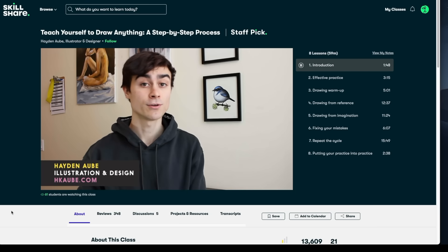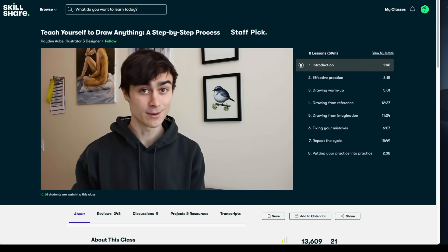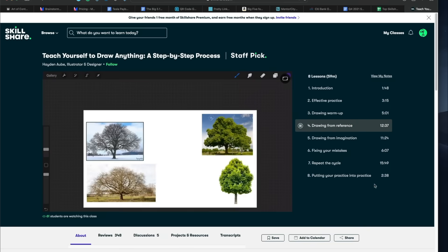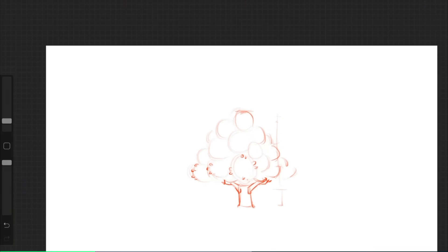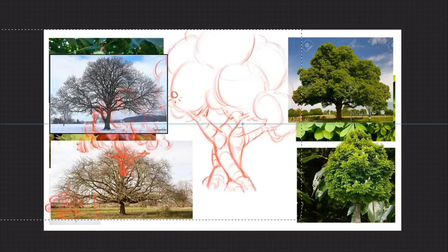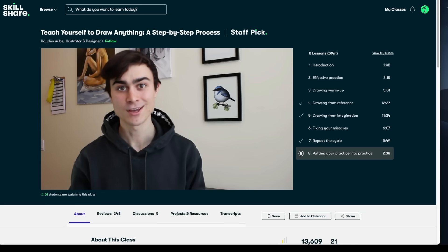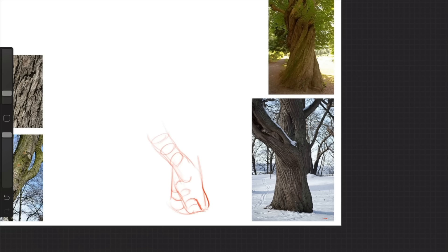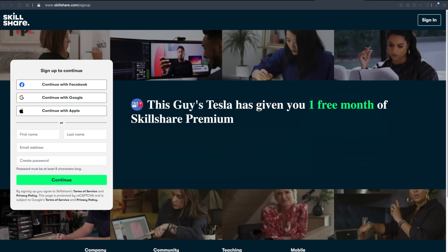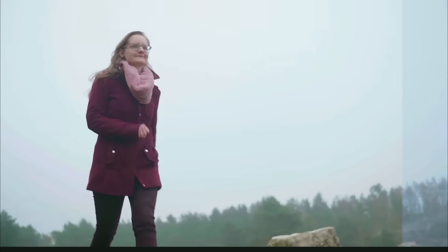I'd like to recommend a class by Hayden Obi, where he presents a simple five-step process to teach yourself to draw just about anything. Within just 25 minutes of practicing, you'll take a reference photo, learn how to break it down into its most simple shapes, emulate those shapes, and go back to fix your mistakes. Then you revise and repeat, getting your first drawing from zero to pretty awesome in just one session. Skillshare is curated specifically for learning — no ads — and they're always launching new premium classes. The first 1,000 of my subscribers to click the link in the description will get a one-month free trial.